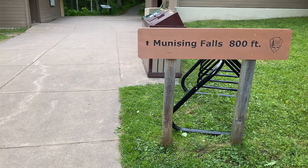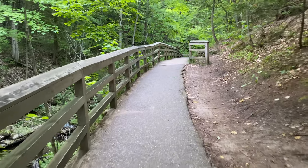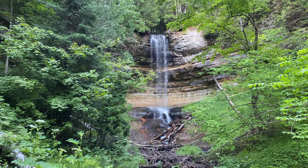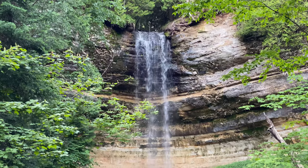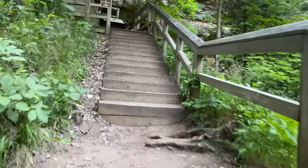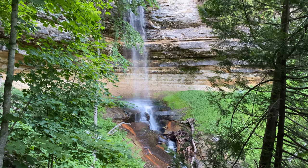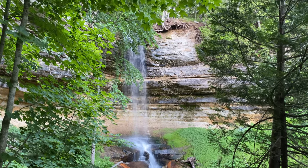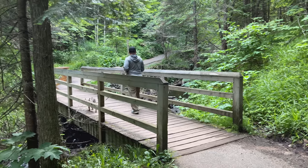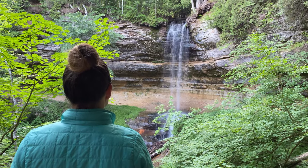Munising Falls, located in the town of Munising, flow 50 feet high over a sandstone cliff, and are just 800 feet from the start of the trail along the Munising Creek. There are two additional viewing platforms on either side. You can also take pets here. This waterfall is free-flowing now, but right after the Civil War, there was a factory built up on this ledge that manufactured pig iron.